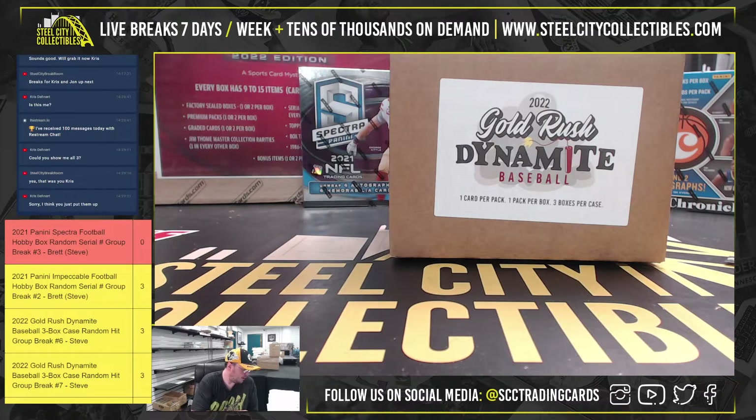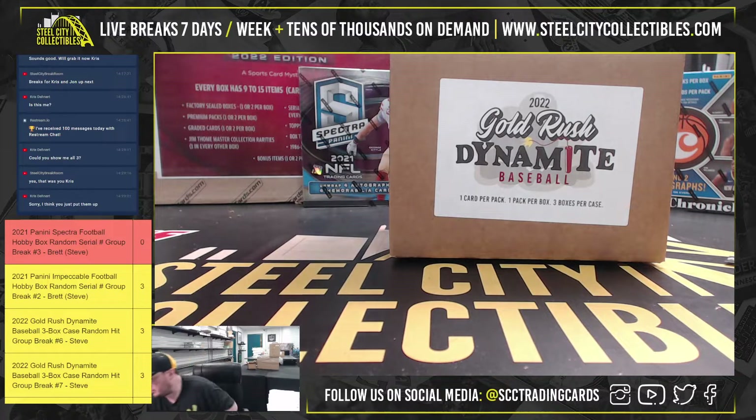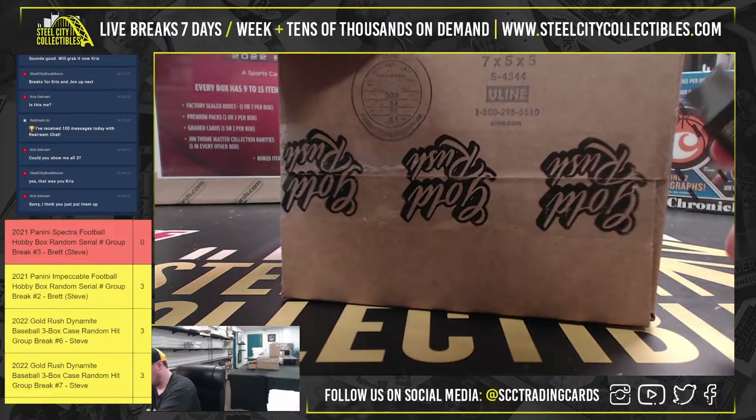Okay guys, our next break here for John. 2022 Gold Rush Dynamite Baseball 3-box case. Good luck, John.